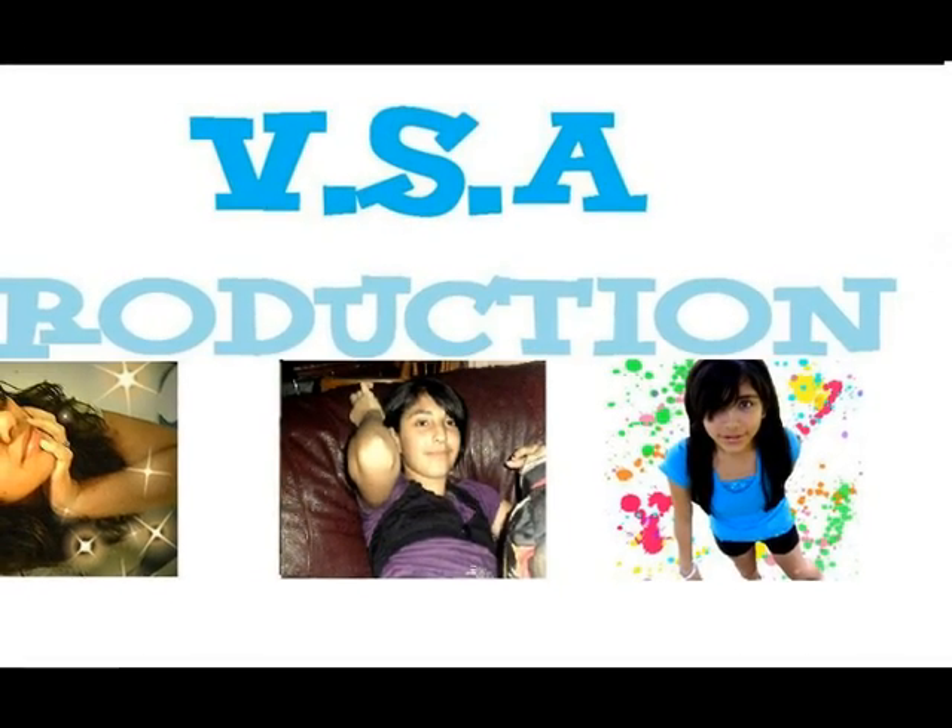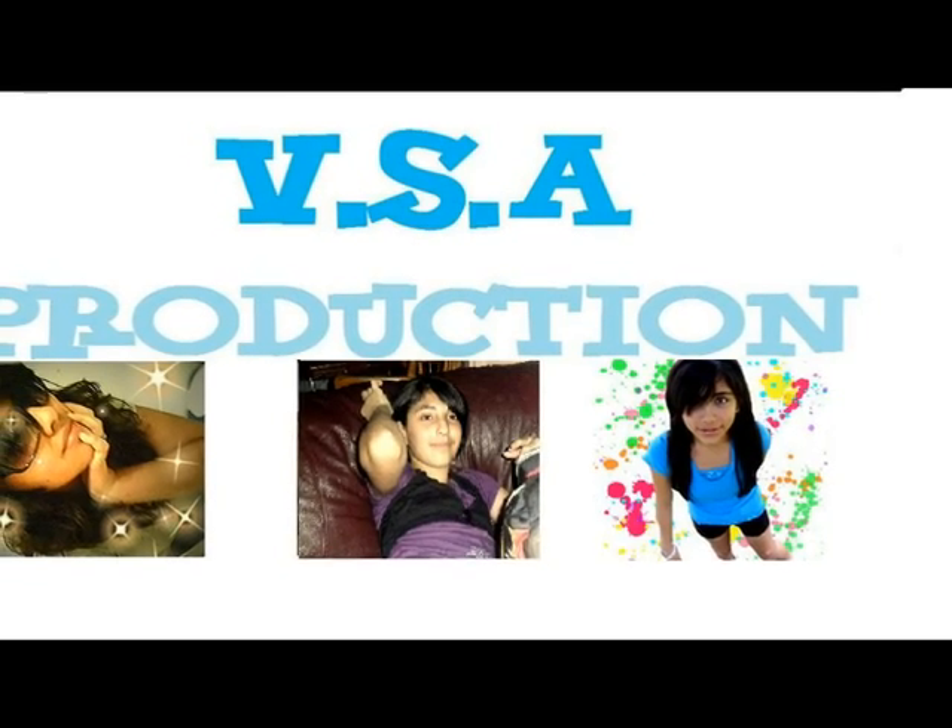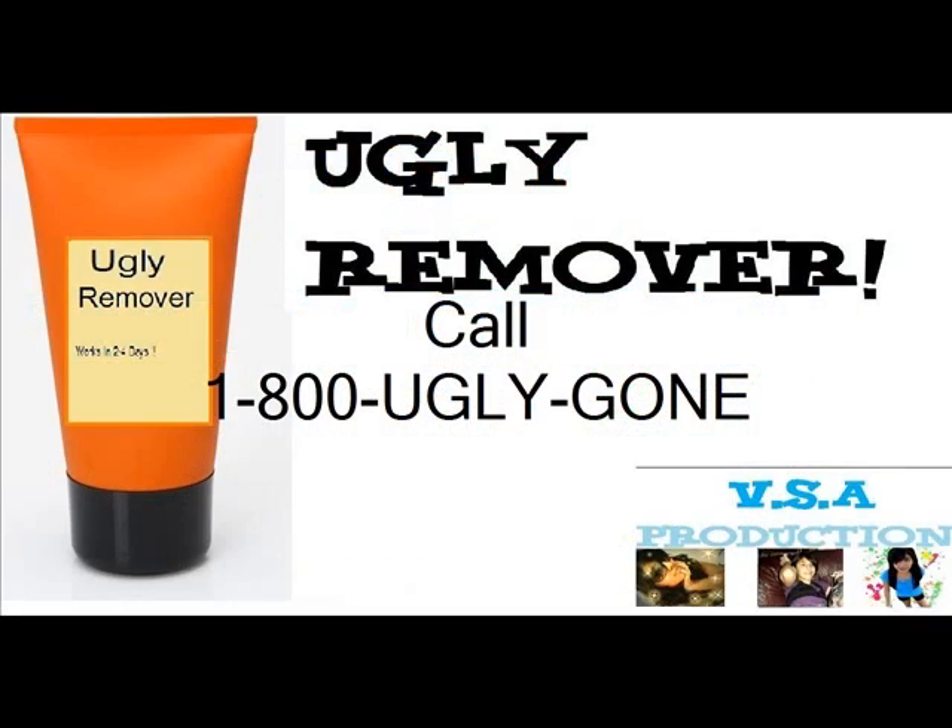This product only comes for $19.99 for shipping and handling. To order Ugly Remover, please call 1-800-UGLY-GONE.